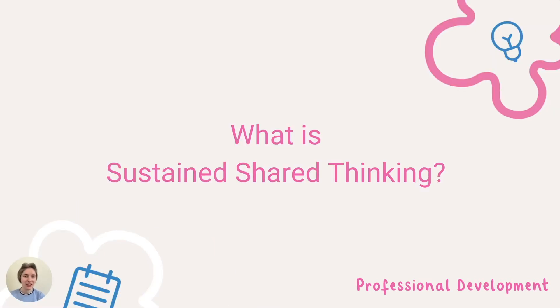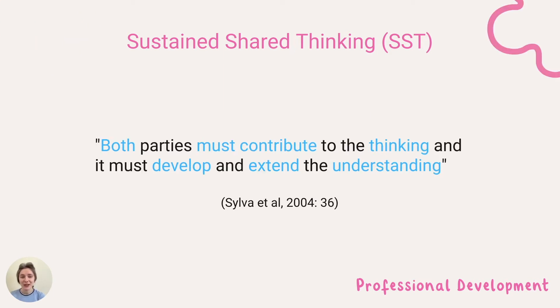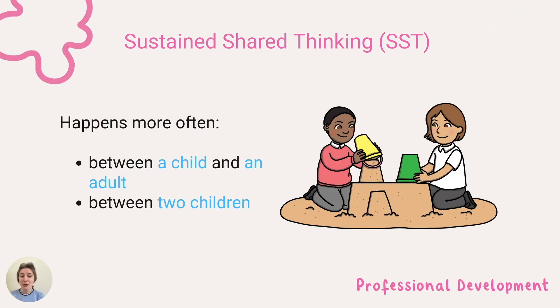So what is sustained shared thinking? One definition is when two or more individuals work together in an intellectual way to solve a problem, clarify a concept, evaluate an activity, or extend a narrative. Both parties must contribute to the thinking and it must develop and extend the understanding. It happens most often between a child and a practitioner or between two children.